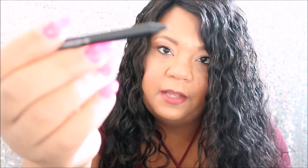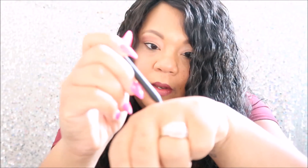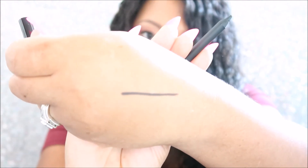My last product is the Smashbox Always On Gel Eyeliner in Fish Net — so basically it's a black eyeliner made by Smashbox. That's how it looks. It's really smooth going on.